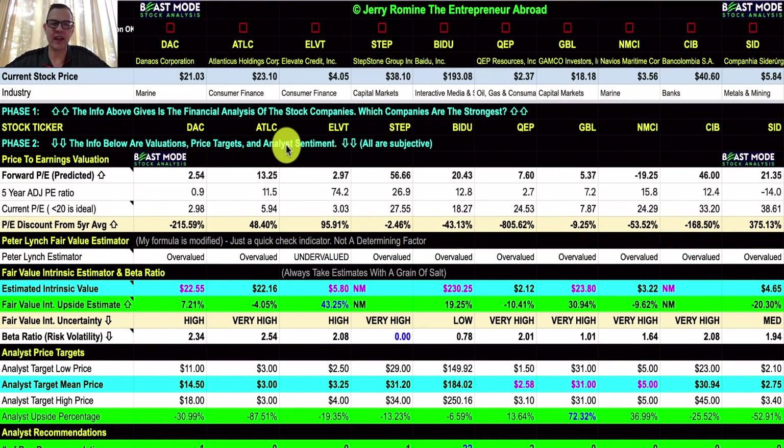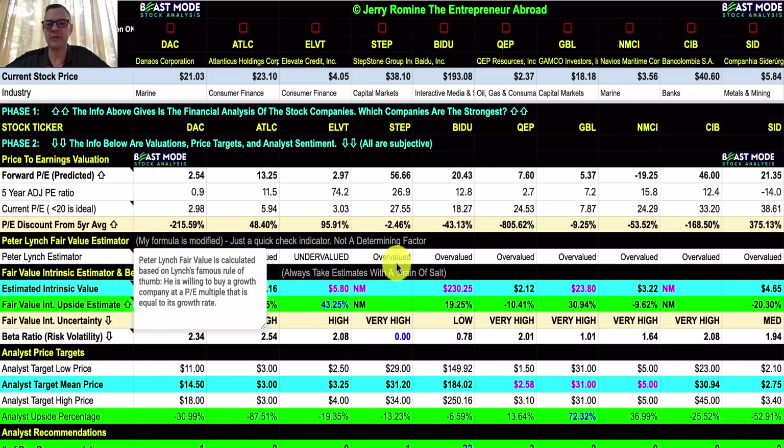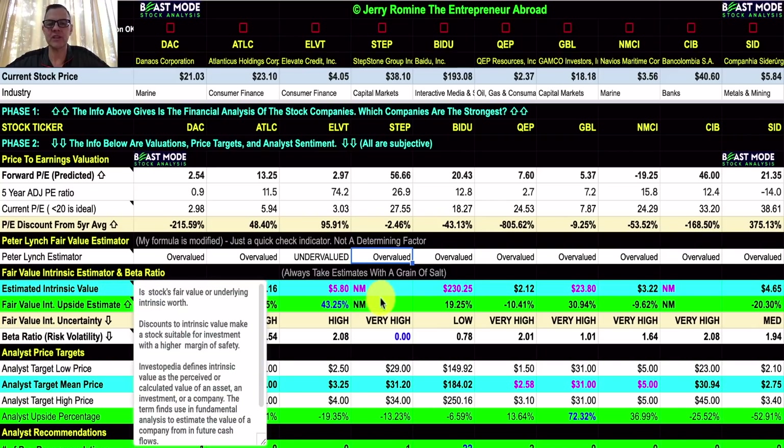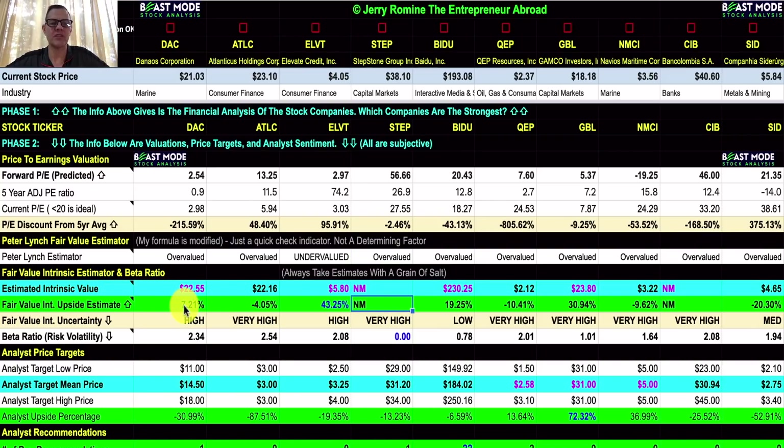We're now moving into phase two of the beast mode stock analysis, where we look at valuations, price targets, and analyst sentiment — and everything here is subjective. The first thing I noticed is the Peter Lynch fair value estimator, which is showing undervalued for Elevate Credit — definitely a plus. We also have the fair value intrinsic estimator: four companies are coming in below estimated intrinsic value. DAC is trading at $21.03 with an estimated intrinsic value of $22.55. Elevate Credit is at $4.05 with an intrinsic value of $5.80, giving a fair value upside of 43.25%.